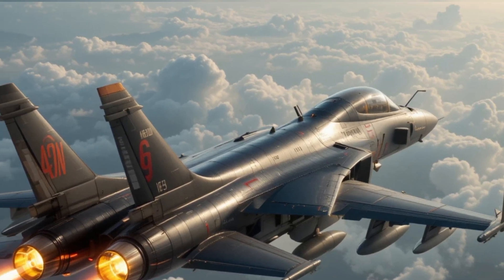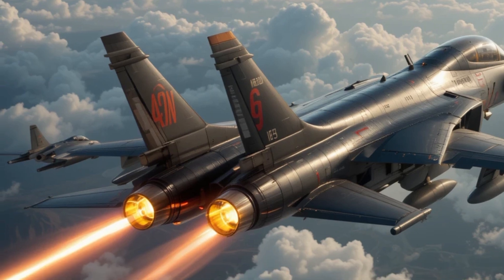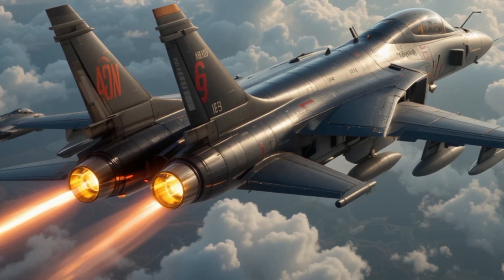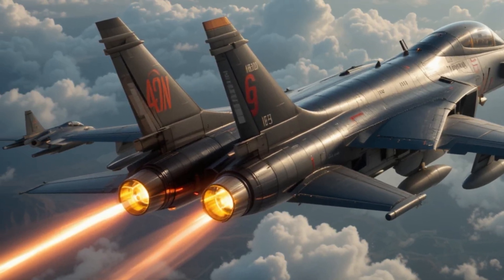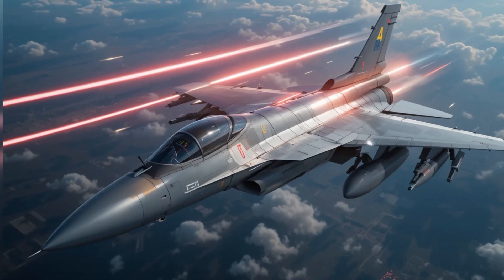At close range, the J-10C delivers a deadly blow with its Gryazev-Shipunov GSH-23 twin-barrel cannon. Inside the cockpit lies a technological fortress — pilots are immersed in a high-tech environment with multifunctional digital displays, a wide-angle head-up display, and real-time combat data.